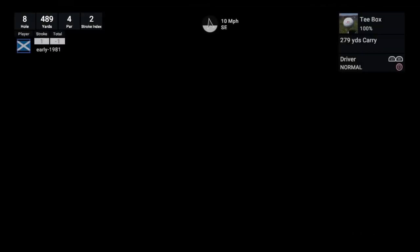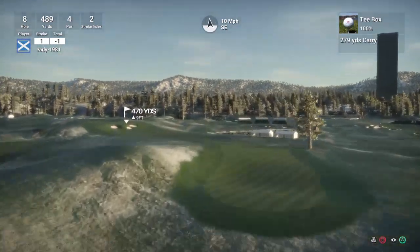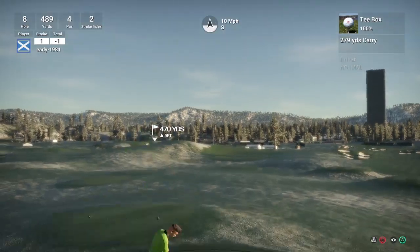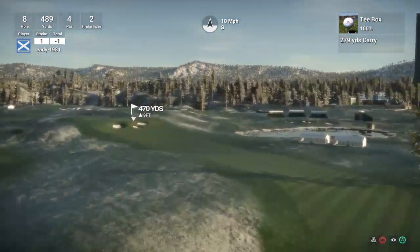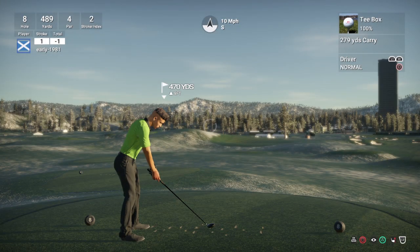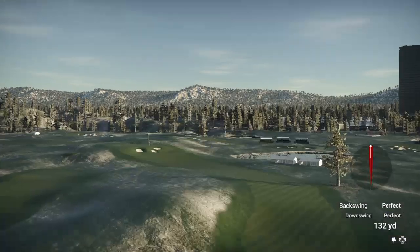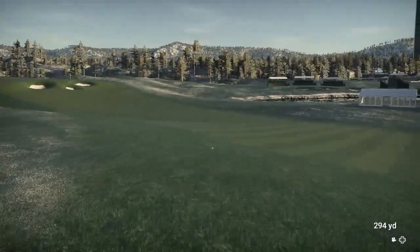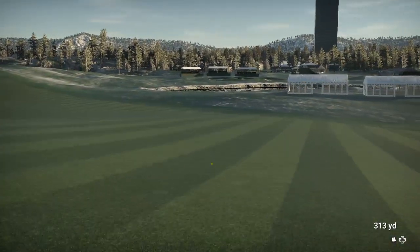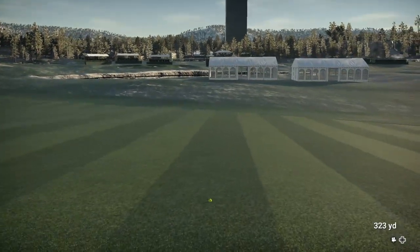Hole 8 is another long par 4, stroke index 2 — dog leg left. Back up to double figure winds. I'm going to have to play smart and bounce this out of the rough onto the fairway, otherwise I'm not going to hold the fairway. Hopefully this kicks on. Played that well — that's called using the terrain, with a bit of luck involved. 160 yards — going to say it's playing 165 on the firm greens with the wind behind me and a downhill slope.